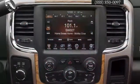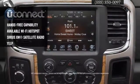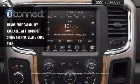Inside, you're in total command with the largest in-class available touchscreen. Get satellite radio, hands-free calling, and more with available Uconnect access.